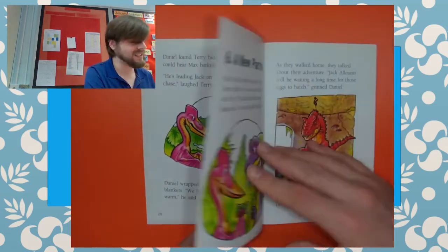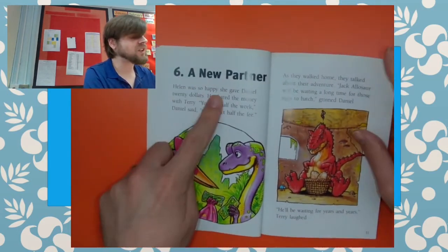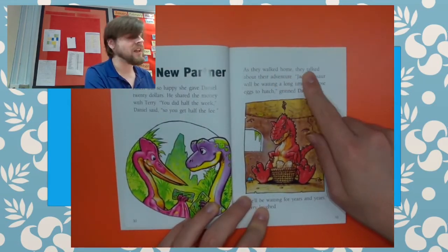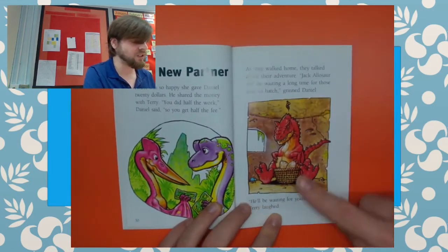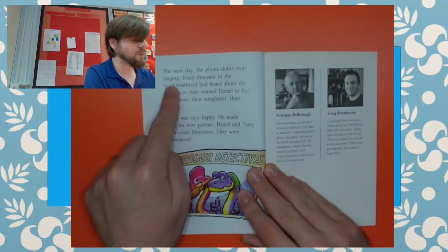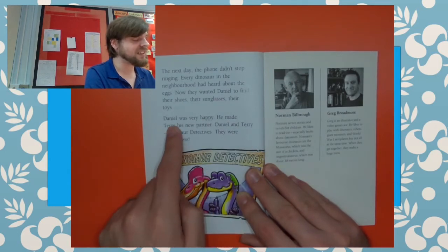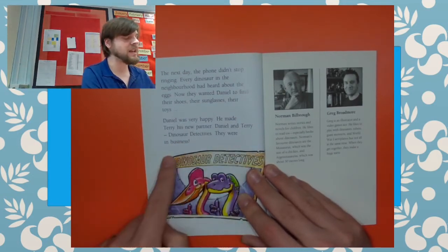When she saw the eggs, Helen cried with joy. "You brought my beautiful eggs back," she said. "And they're still warm. Thank you, thank you. You're my heroes." Chapter six: A New Partner. Helen was so happy she gave Daniel $20. He shared the money with Terry. "You did half the work," Daniel said. "So you get half the fee." As they walked home, they talked about their adventure. "Jack Alasor will be waiting a long time for those eggs to hatch," grinned Daniel. "He'll be waiting for years and years." Terry laughed. The next day, the phone didn't stop ringing — every dinosaur in the neighbourhood had heard about the eggs. Now they wanted Daniel to find their shoes, their sunglasses, their toys. Daniel was very happy. He made Terry his new partner. Daniel and Terry — Dinosaur Detectives. They were in business.